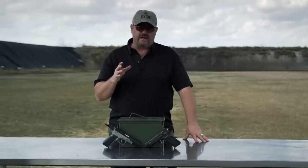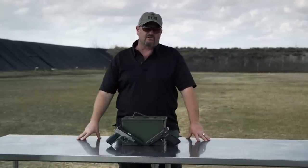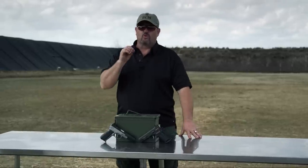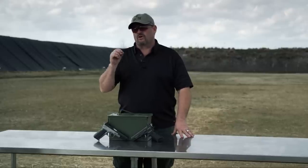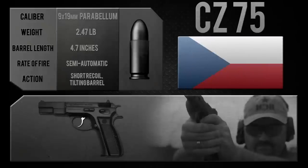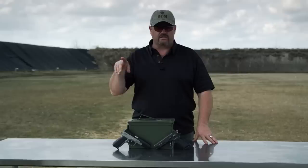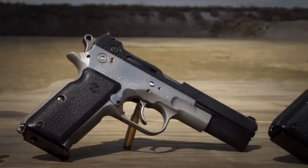Back in the day — early 1980s, late 1970s — a couple of guys out in California, Dornhaus and Dixon, hooked up with Jeff Cooper to come up with a gun that was going to replace the 1911 as the next gold standard service pistol. They used the Czech CZ 75 design, which is a double-action/single-action pistol that also allowed you to carry the gun in Condition One — cocked and locked.